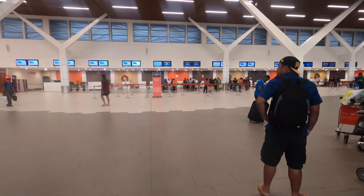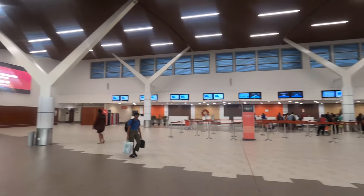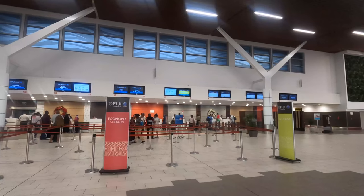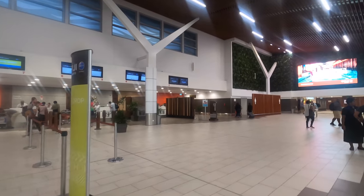Here we are inside the departure terminal, which is all pretty new and quite spacious. It seems any airline uses any check-in counter, so my plan of just looking for the Fiji Airways sign failed. But I eventually found the premium check-in area if you keep walking right towards the departure gates.